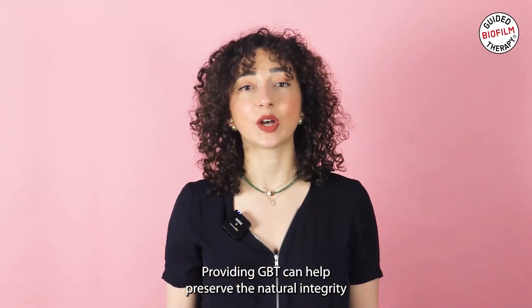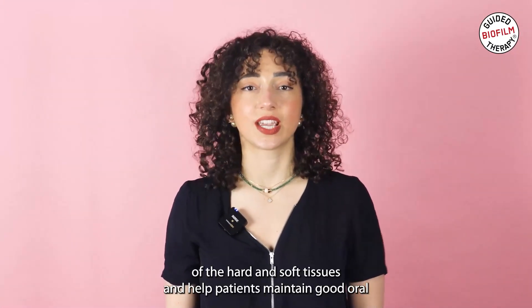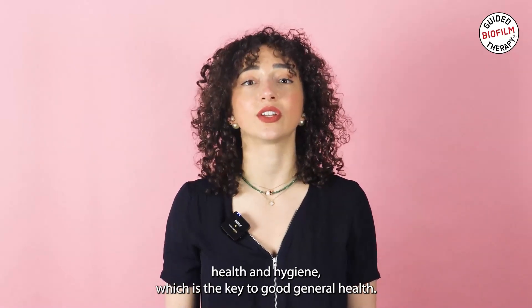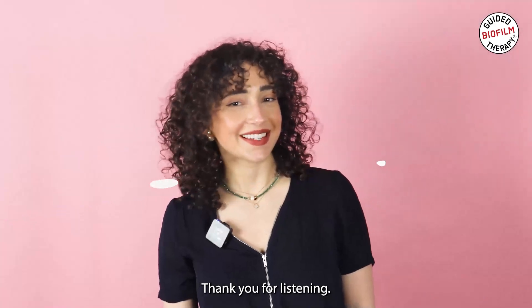Providing GBT can help preserve the natural integrity of the hard and soft tissues and help patients maintain good oral health and hygiene, which is the key to good general health. Thank you for listening.